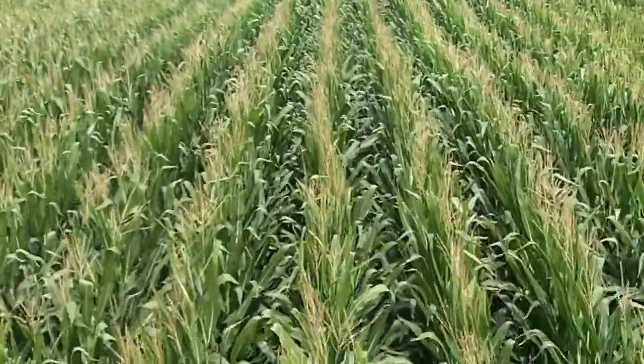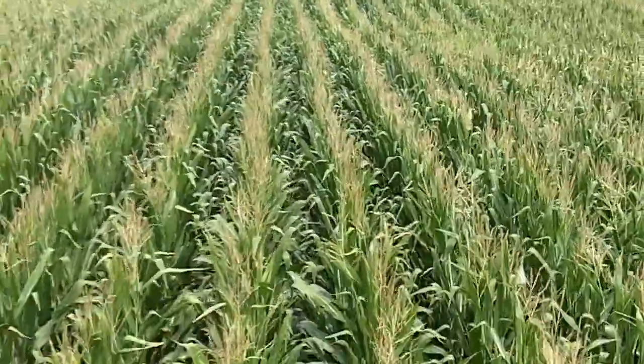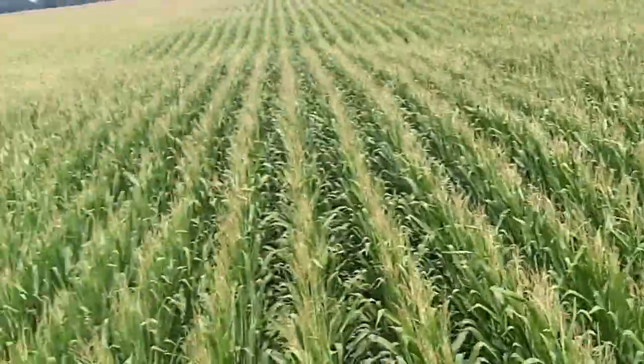It's August 17th. Dan Perkins, Jasper County Cover Crop Guy. I'm on a high clearance cover crop seeder. These are the arms and we're seeding cereal rye and radish.